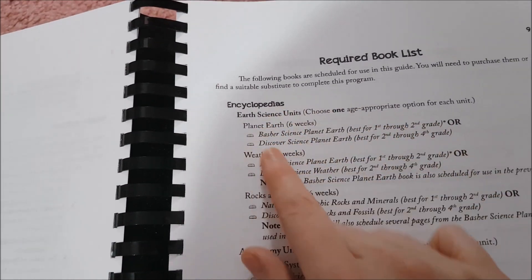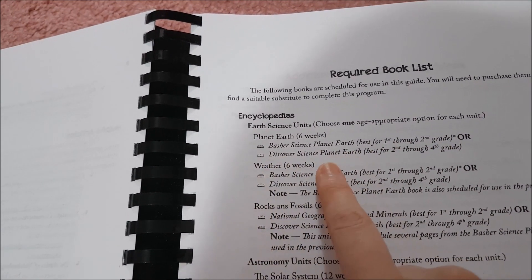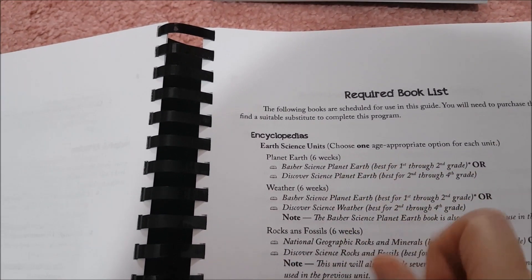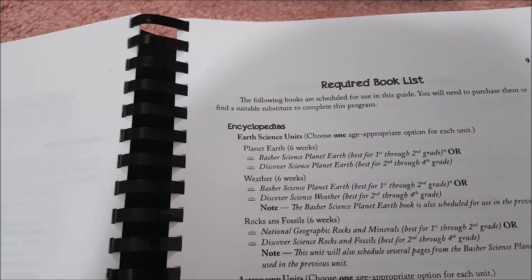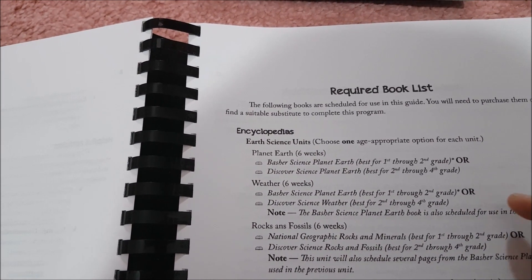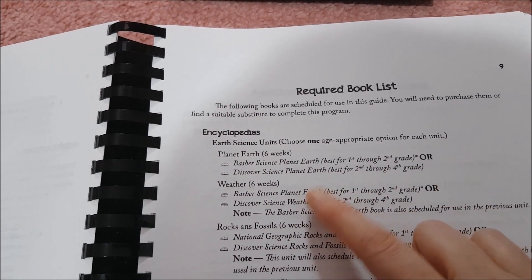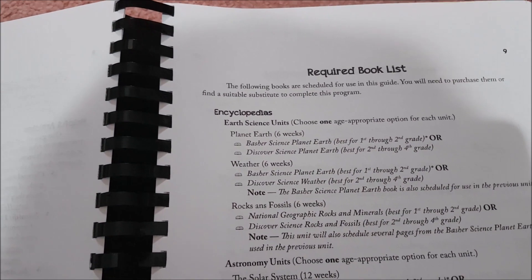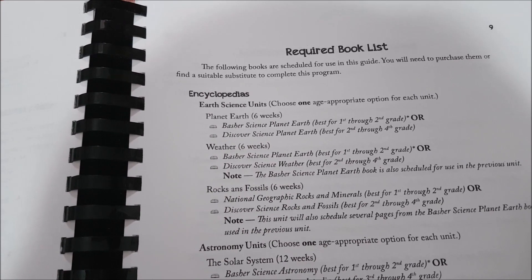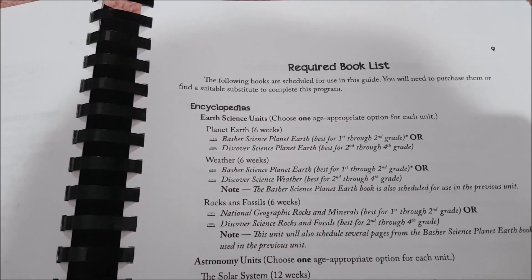For encyclopedias, you can choose from the Basher Science Planet Earth for grades 1–2 or the Discovery Science Planet Earth for grades 2–4. I decided to go for the Basher Science Planet Earth because it's really colourful and my daughter would enjoy it. Weather offers the same two options. Rocks and Fossils gives you the National Geographic Rocks and Minerals or the Discover Science Rocks and Fossils — I went for the National Geographic because my daughter really enjoys those books.